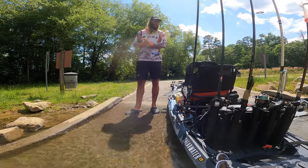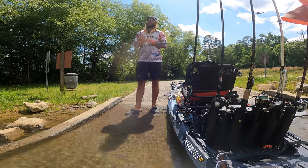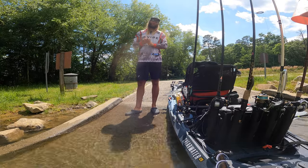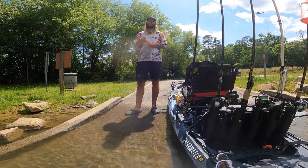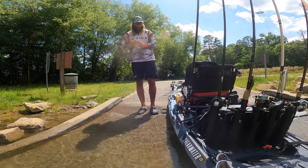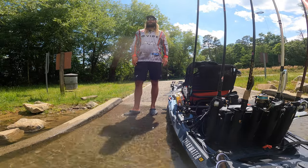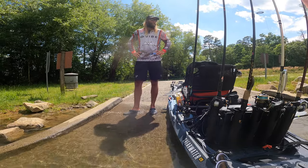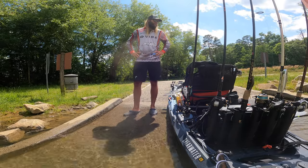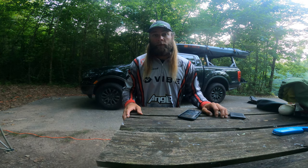Made it back to the ramp after day two. I finished the day with 153.5 inches, but unfortunately it's not going to be enough to get me a check — I think it puts me around 20th place. Really disappointed I couldn't find a way to get a big bite. I got a 14 and a quarter inch fish I needed to get rid of and couldn't do it. I hit my limit at about 11:30 and wasn't able to upgrade after that, which really hurt me.